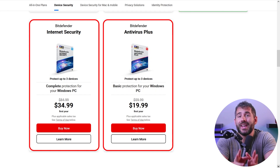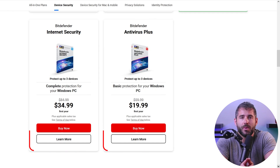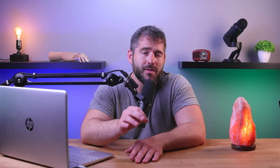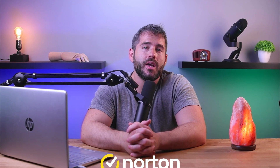The entry-level plan is called Antivirus Plus and costs around 20 bucks a year, making it a great choice for beginners. But if you're looking for something more comprehensive, their total security plan unlocks even more features, is compatible with all sorts of devices, includes up to five active devices at a time, and provides an enhanced, top-notch experience. So overall, Bitdefender — and especially Bitdefender's upper plans — deliver excellent protection, impressive customization options, and a range of valuable features.